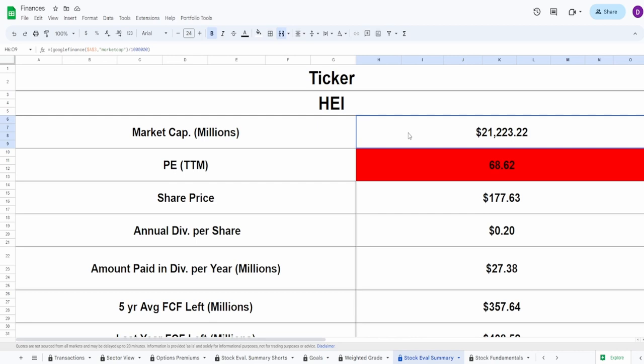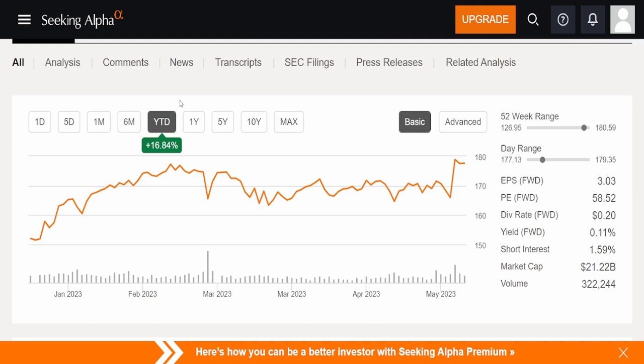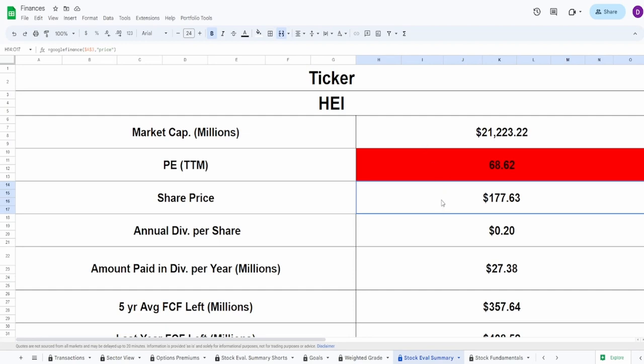Jumping into the calculator: ticker HEI, market cap of $21.2 billion, PE of 68.62, with a share price of $177.63. This PE alone is giving me a major red flag, but a company is usually worth more than just a PE. Looking at the chart — massive rip — up 30% on the one year, year-to-date 16.84%, 52-week range $126.95 to $180.59. At the covid low we reached $61.66. With a current share price of $177 we are near the 52-week high, so not the best time to buy.